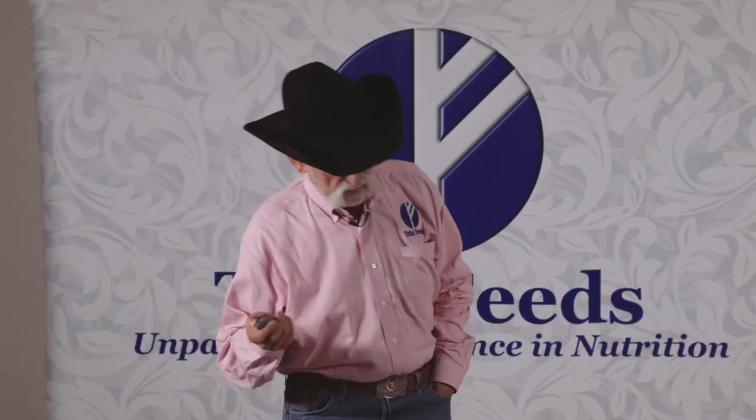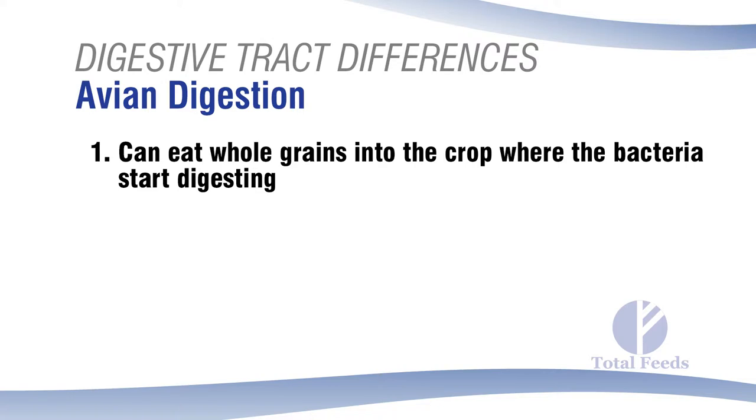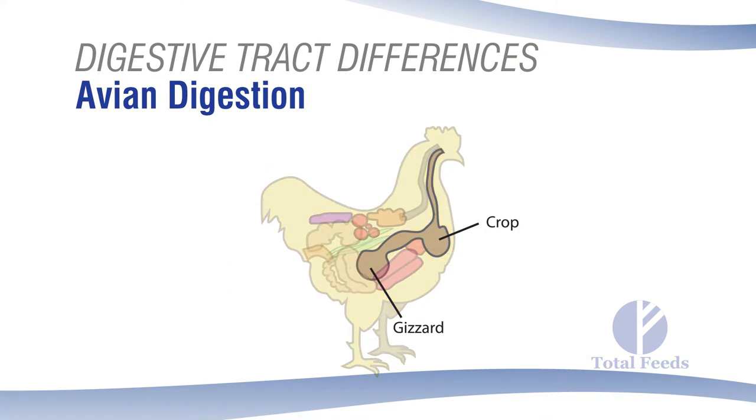The avian digestive tract is different again. Nature has provided birds a way to eat fairly fibrous material and whole grains far better than a horse, cow, or goat. Birds have a holding area called the crop, a pouch just below the neck. Feed goes in and stays there until there's room below, and while it waits, it already starts to ferment because avians have significant bacterial action.